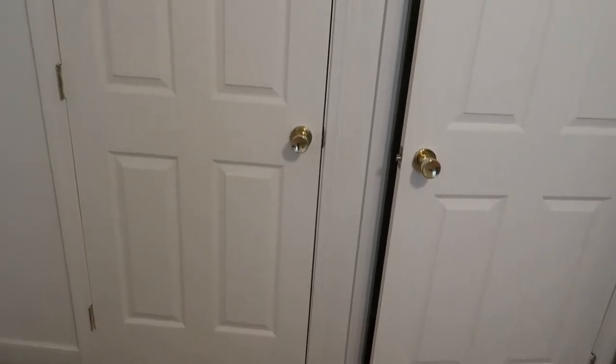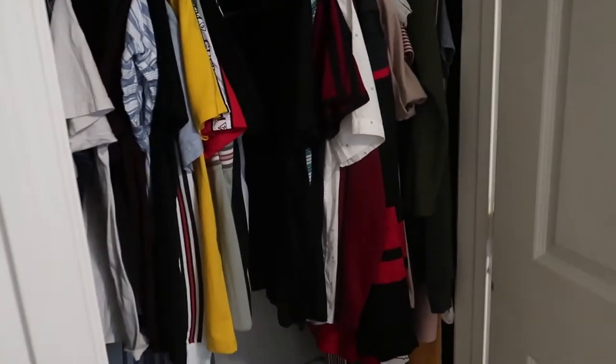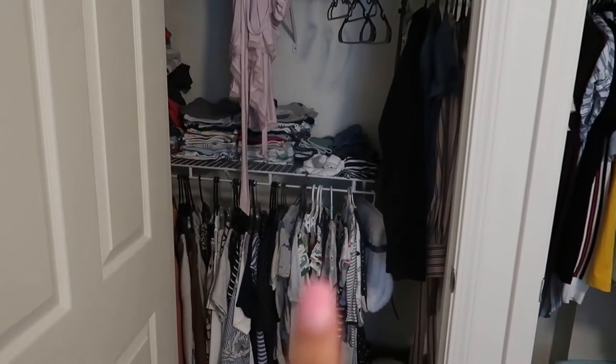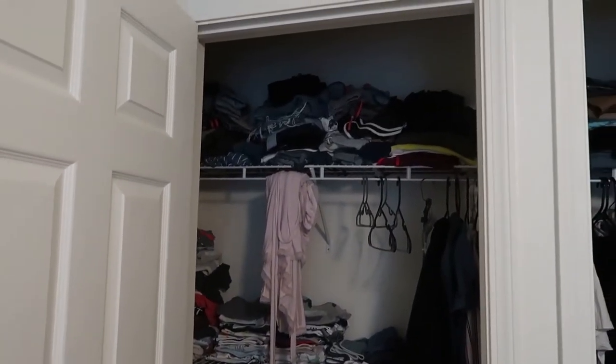We have two doors to this closet but it's just one closet that connects the whole thing. All of our shirts are hung — I have a little section for Noah, all of my clothes are there, and Chris has his section. The only reason his section is better is because I fix it for him all the time and never have time to fix my own.